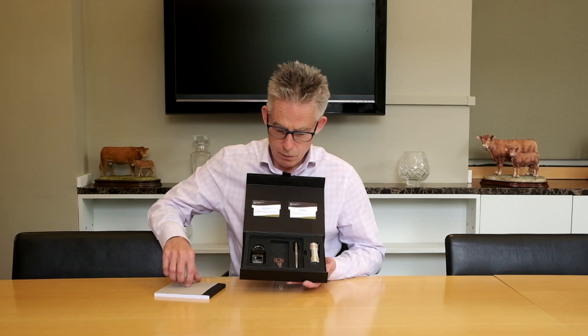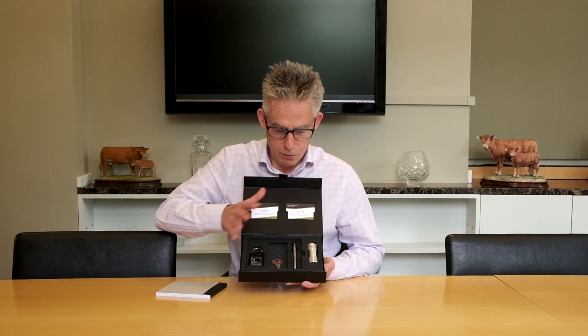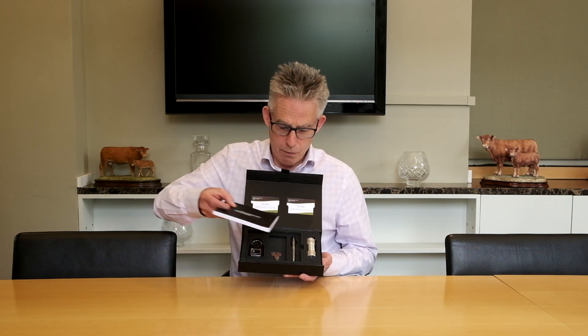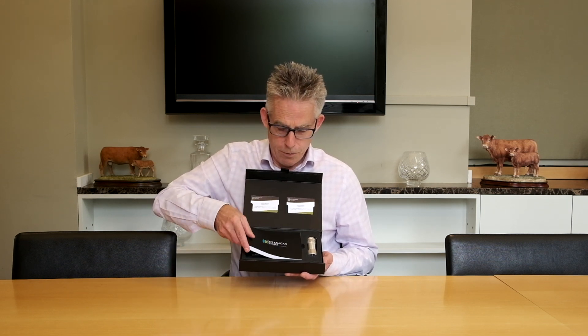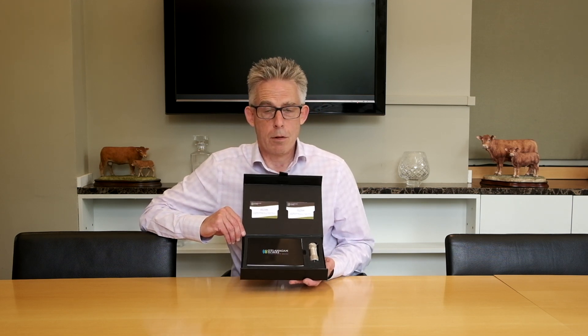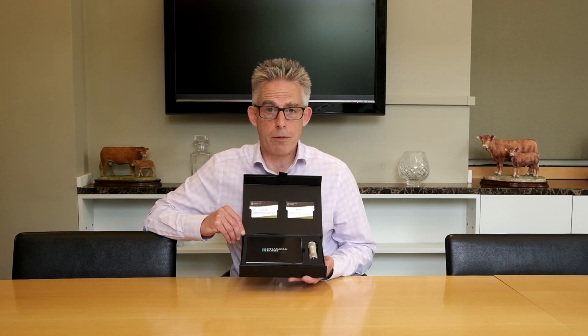All these elements are useful around the house or around the office, and remind you of the quality and the gratitude of making a big purchase with O'Flanagan Homes.